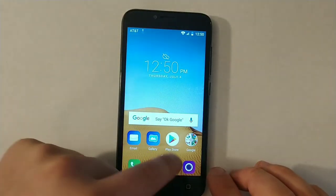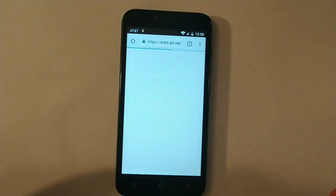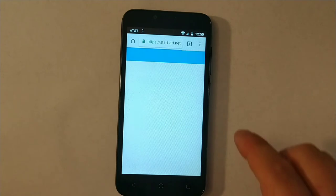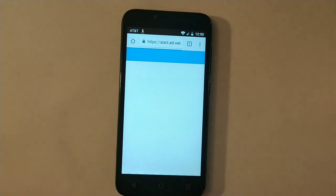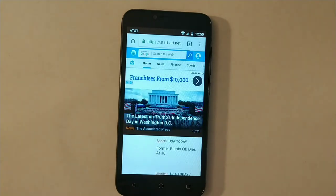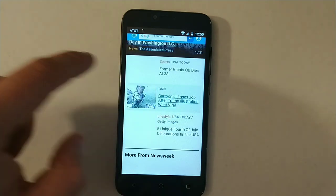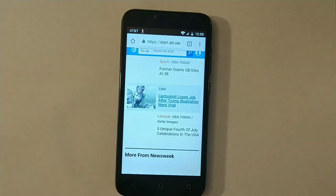And then if you want to open the internet, it's super slow. I have Wi-Fi connected in the house like 2 feet away from here and it's insanely slow. Look how slow it's opening the page. It literally takes, I don't know, like 20 seconds, 30 seconds to open this page. Okay, let's try one more page. Watch. It's super slow.